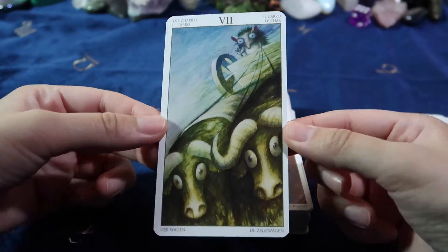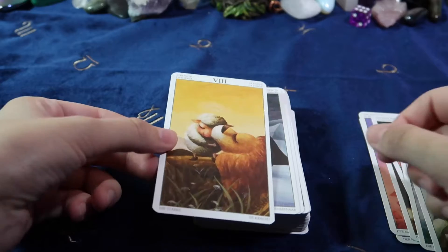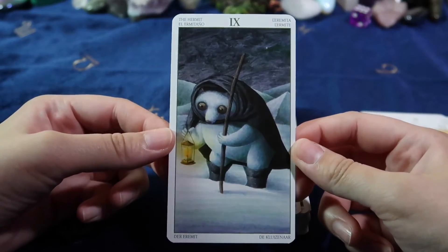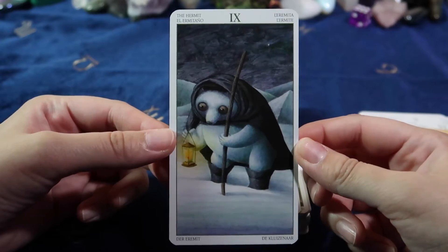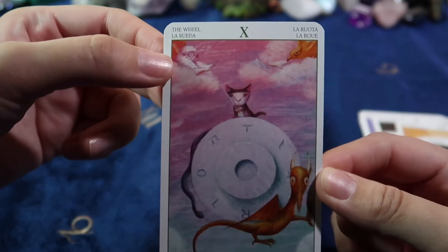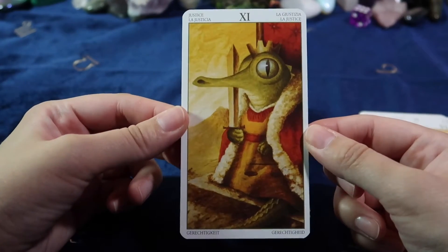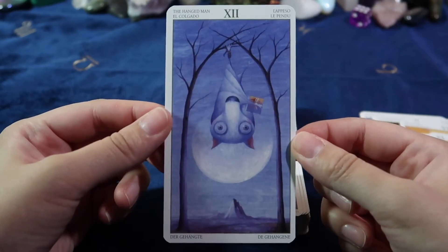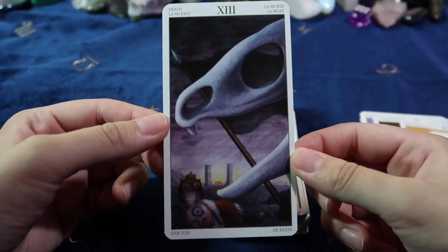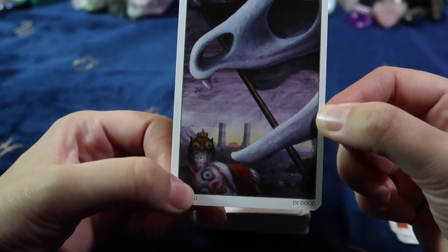Whoa, these guys look scared as heck, especially this guy. Is that a porcupine? Oh, that's cute. I like this card. Is this a polar bear? It looks like a sheep. This guy's cute, and it's a white bat — how awesome. He's got a little book. The Death card. Oh no, look at him. He's like, 'oh yeah.' I'm scared. Don't look at it — if you don't look at it, it doesn't see you.